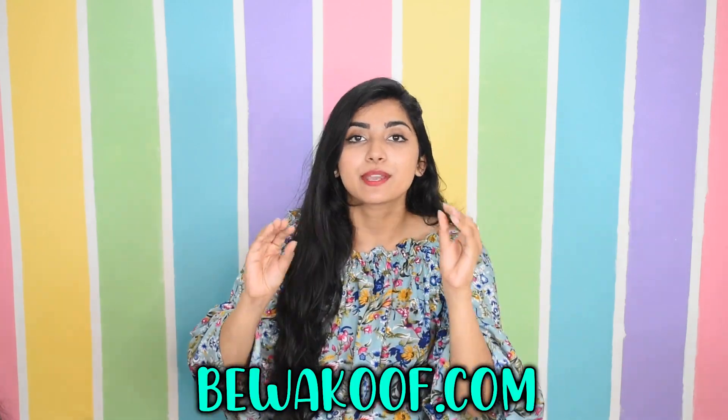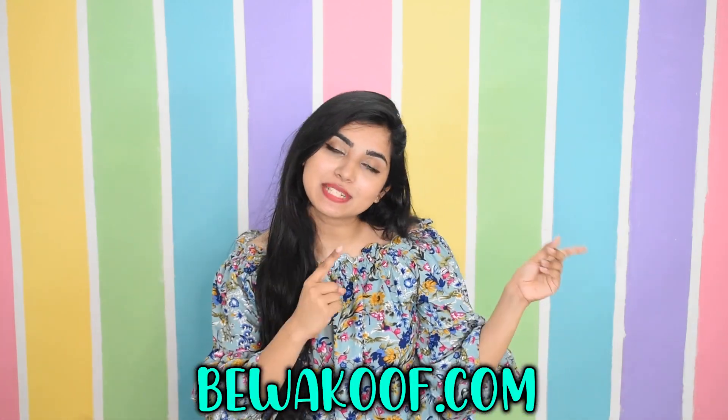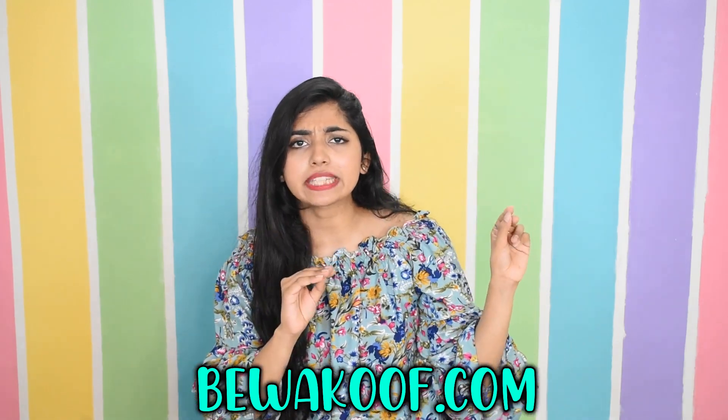Hi guys, this is Namaya and welcome back to our channel. Today I'm going to show you my second part of haul which I bought from bevkoop.com. I haven't shown the first part yet, so let's see — there are very cool and trendy tops and dresses in it and it's also affordable. Today I'm going to show some nightwear haul — nightwear clothes and basically loungewear. I have around 7 items, so get ready because you are going to watch very cute items.